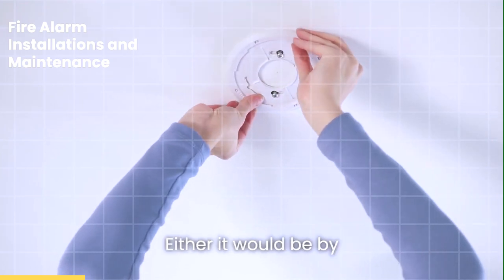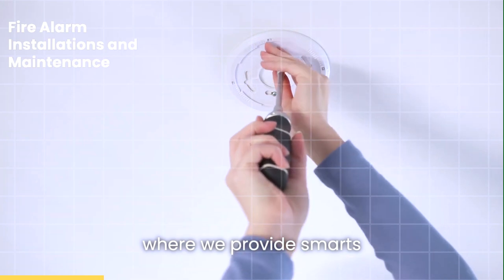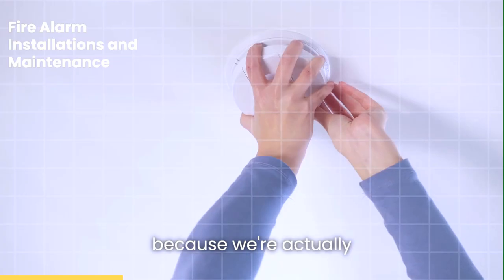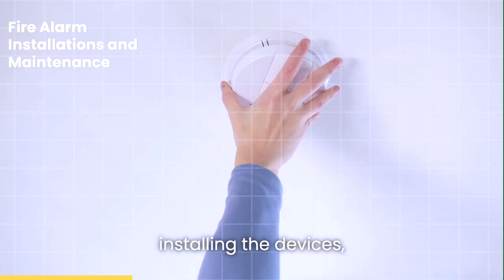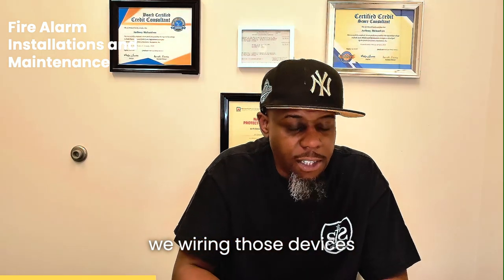We do a lot of the installs, either by ourselves or we would be hired by electricians where we provide smarts and parts. And still, in a sense, it's still installation because we're actually installing the devices like the smoke detectors, the pull stations, and the end modules. We're wiring those devices up.